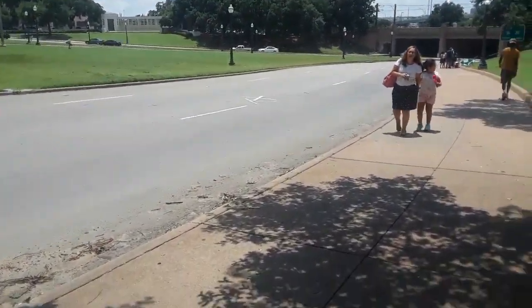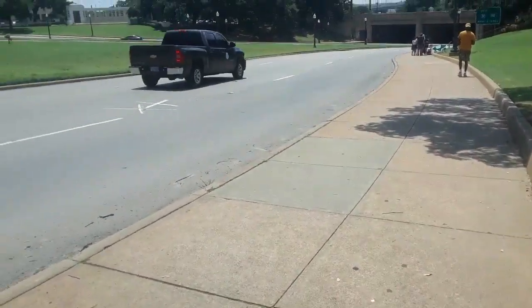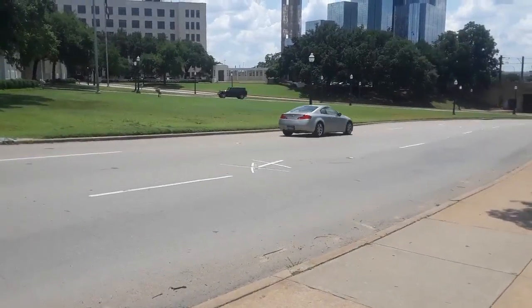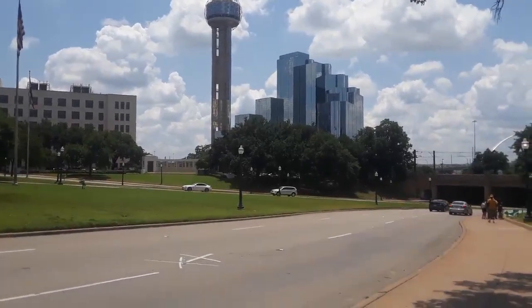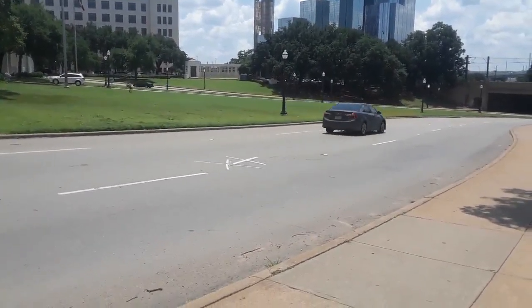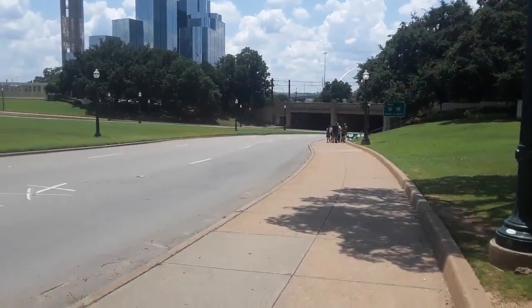This is the actual location where JFK met his unfortunate demise, right there. You can see the famous Dallas skyscrapers in the background, but that X is the exact spot where JFK was assassinated back in 1963. It's still there to this day, right on the street.